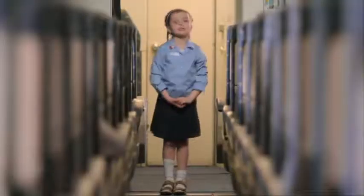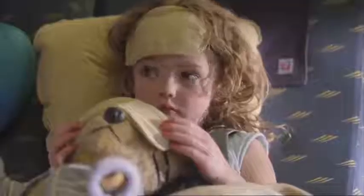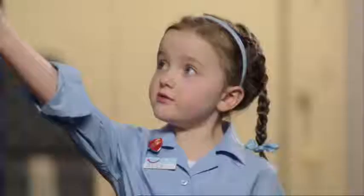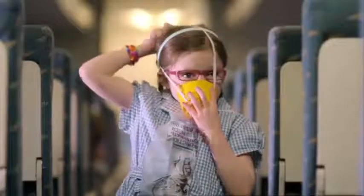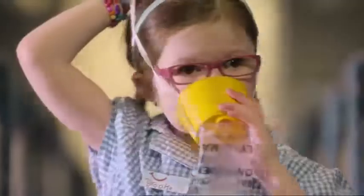Additional life jackets and flotation cushions for small children and babies will be given out by your cabin crew. If oxygen is needed, masks will drop down from the panel above your head. Pulling the mask down will start the flow of oxygen. Put the mask over your nose and mouth and breathe normally. Make sure your own mask is fitted before helping others.